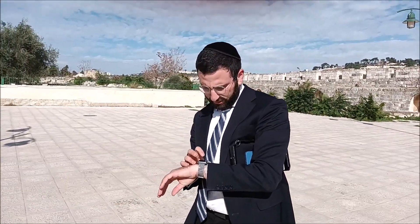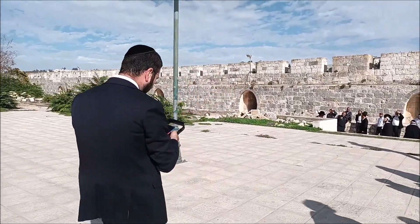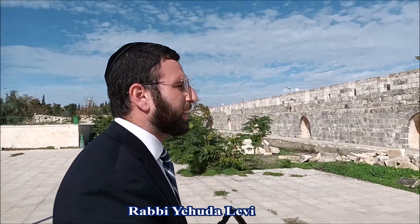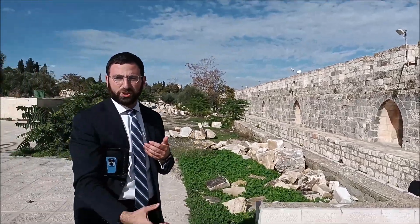When Herod expanded the Temple Mount, he expanded it to the south, to the north, and to the west — but not to the east. As we come down the staircase and look through the window, we can see how steep the Kidron Valley is, and understand for practical reasons why the Temple Mount was never expanded to the east. I would have needed to build a much deeper and stronger retaining wall to hold up the mountaintop.